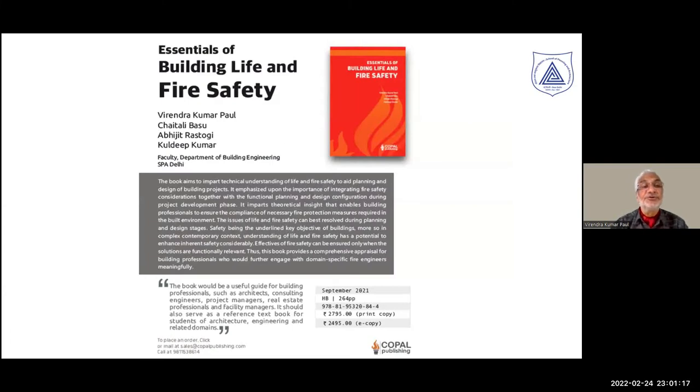The discussion I present to you is based on our book, co-authored with my colleagues Chetali Basu, Abhijit, and Kuldeep, entitled 'Essentials of Building Life and Fire Safety,' published by Copal Publishers.